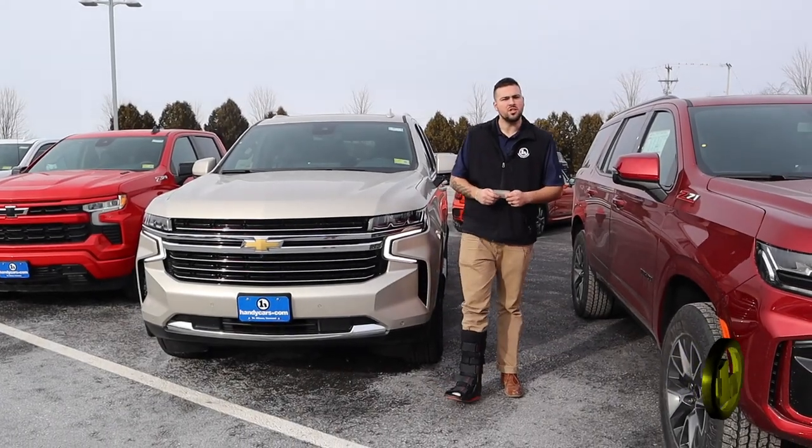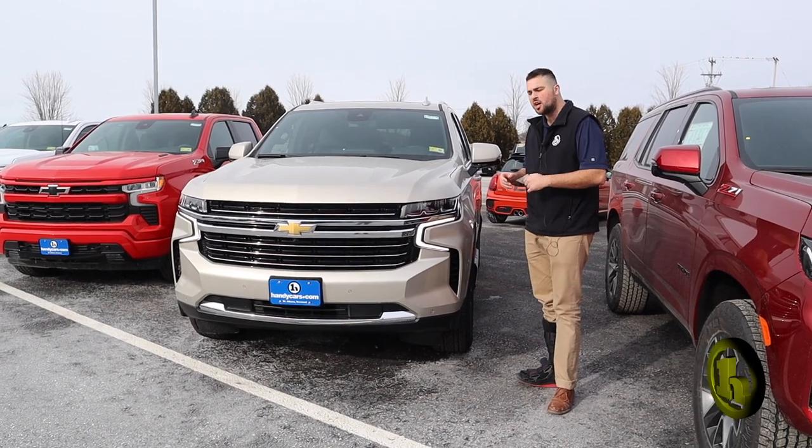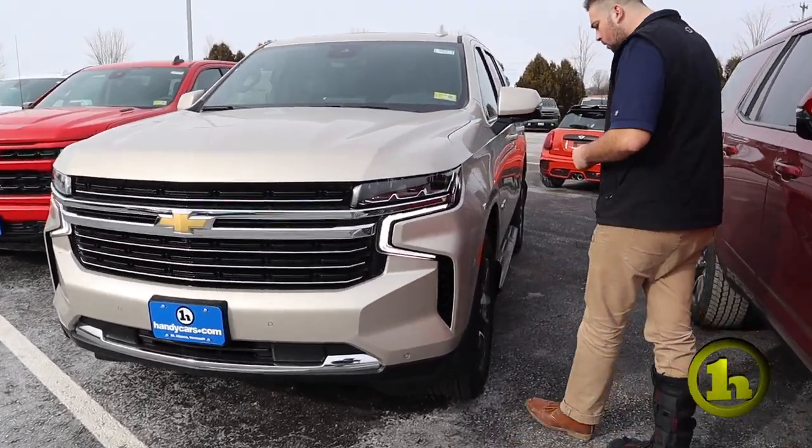Hey Tim, Jake Nolan here from Handy Chevy. I know you said white, but I just wanted to show you this Empire Beige 2023 Tahoe LT. Beautiful color — it's almost got a little white to it. I just wanted to show it off to you real quick.